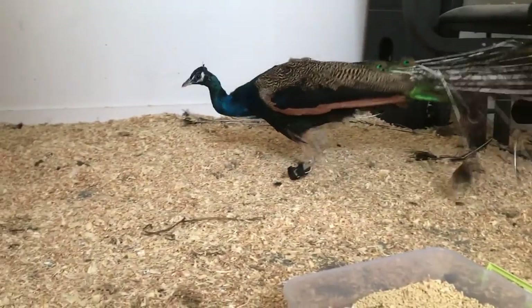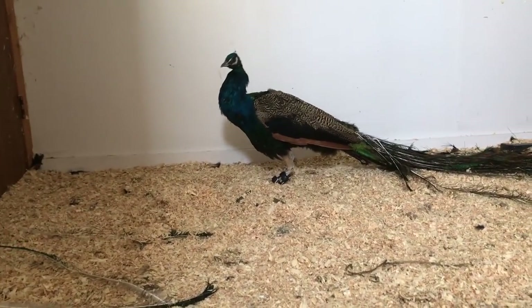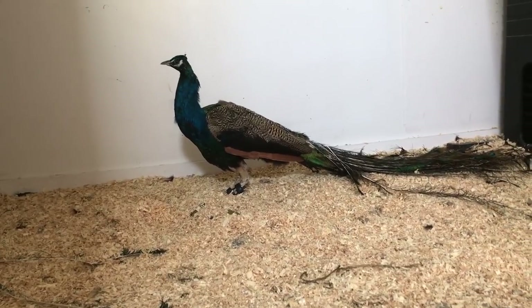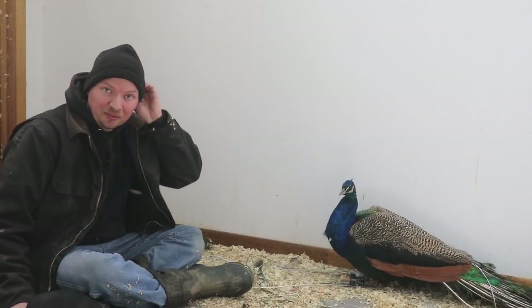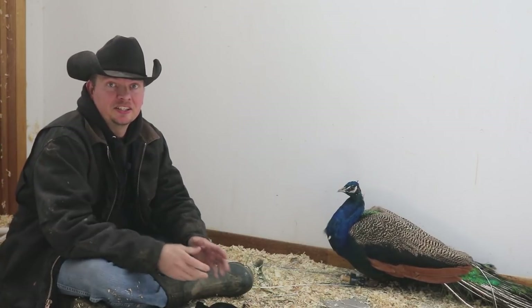And away he goes. This is obviously something we have never done before and we are winging it, so to speak. The design keeps getting tweaked and already we have some ideas on how to attach it better and make it more comfortable for Mr. Cassidy, but I think we are going down the right road.